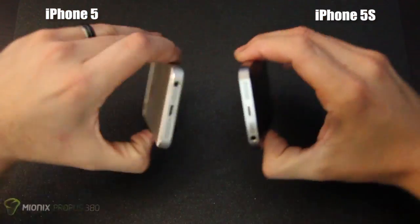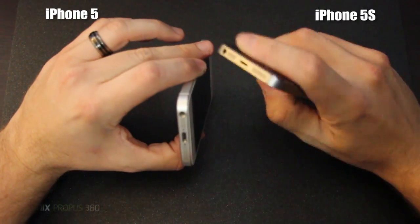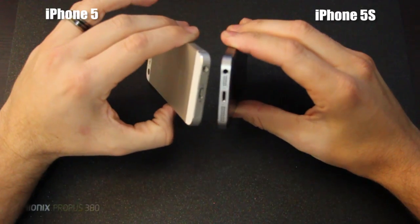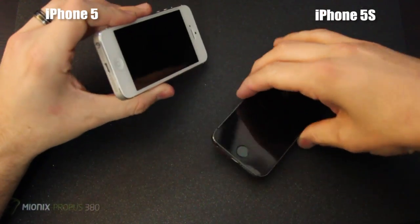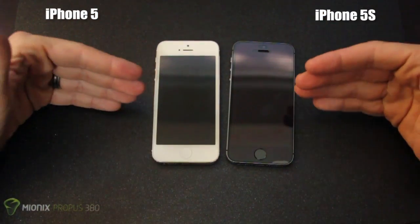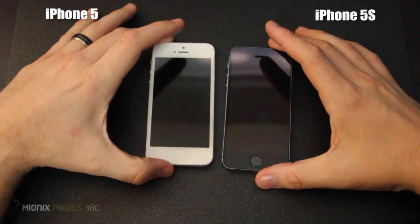Other than that, they are exactly the same. They have the exact same speakers and microphone jack on the bottom, the same lightning port, and the screen size is absolutely the same — it's the exact same retina display in both devices.